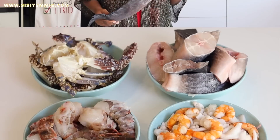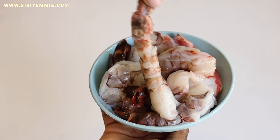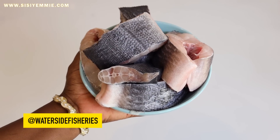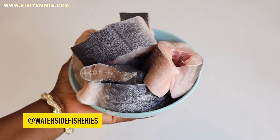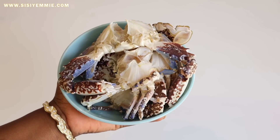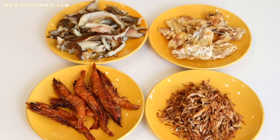This seafood okra will have a lot of ingredients. We have our king prawns — these are very big and expensive, and you deserve this season. Next, we have our Eja Osan — it has been cut and cleaned. We also have our crabs, which are going to add a lot of color and definitely a lot of flavor. And we have our seafood mix — some shrimp and some calamari.